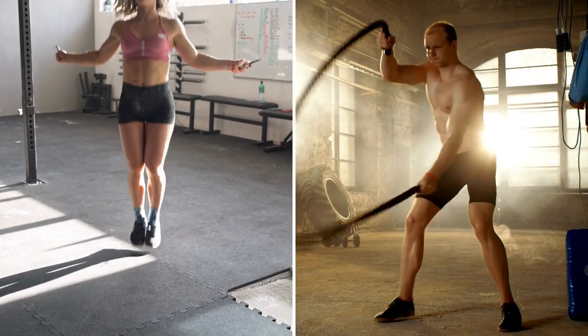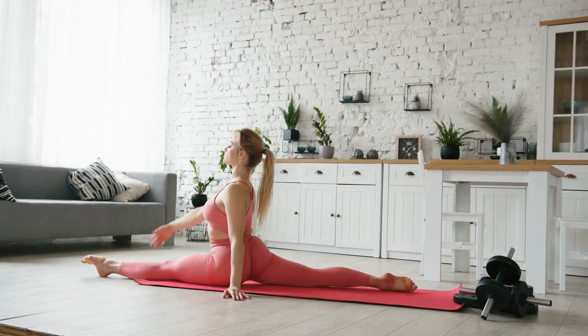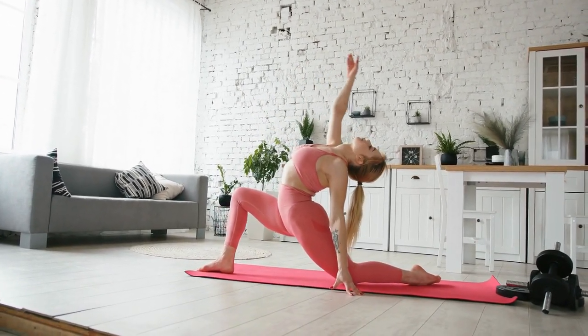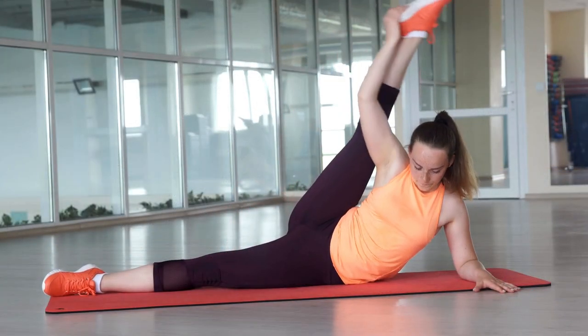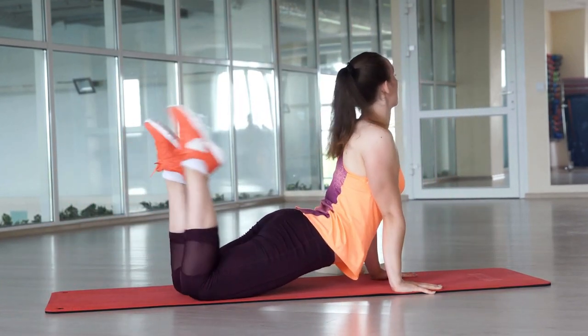While cardio, strength training, and HIIT are essential for weight loss, don't overlook the importance of flexibility and mobility exercises. Stretching and mobility work help improve range of motion, prevent injuries, and enhance overall performance in your workouts. Incorporate dynamic stretches, yoga, or Pilates into your routine to improve flexibility and promote recovery.